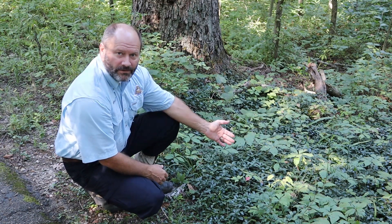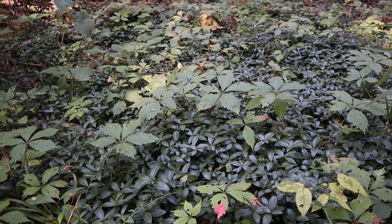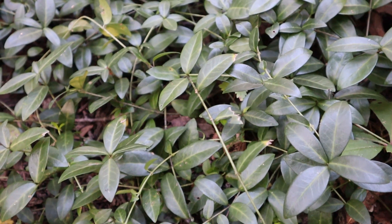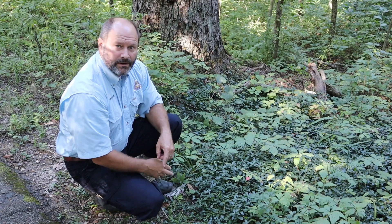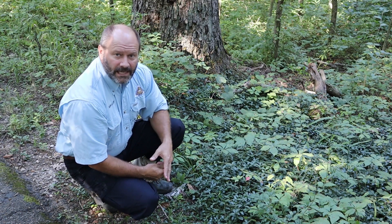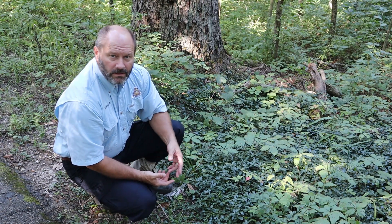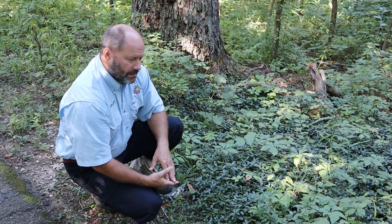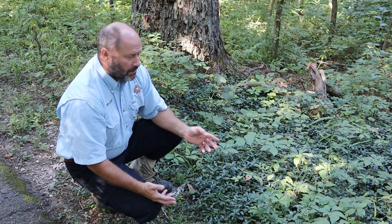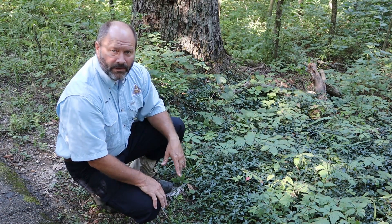You can see that it forms a dense mat and it spreads vegetatively by sending out these runners, then putting down more roots and sending out another runner and growing like that. It's an invasive plant that escaped from cultivation. It's used as a ground cover in people's gardens, yards, and horticultural landscapes. When it gets into a natural landscape, it can wreak havoc by taking over, forming dense mats and excluding native plants.